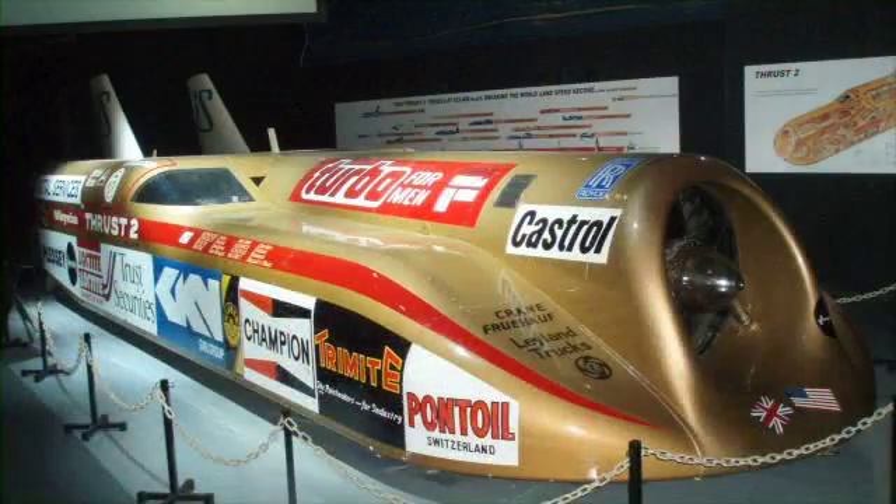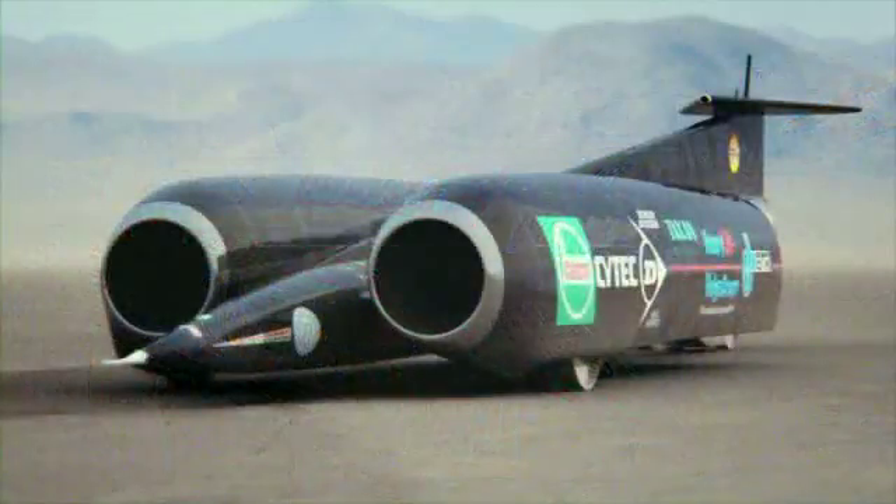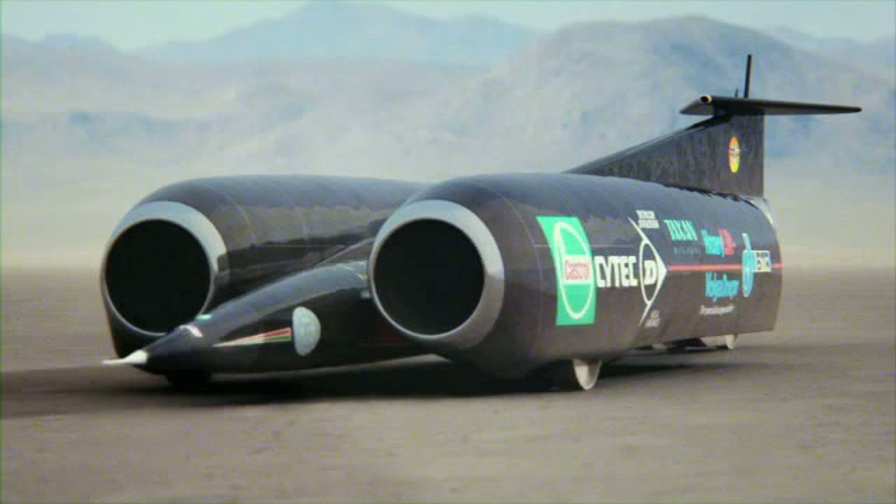Along came the British in 1983 — they set the record at 634 miles an hour. Then they turned around and campaigned a car called the Thrust SSC. In 1997, they brought the record clear up to 763 miles an hour.